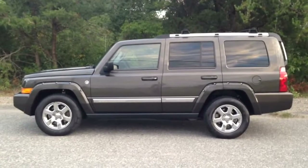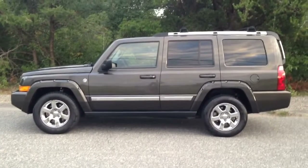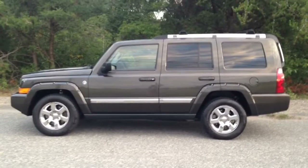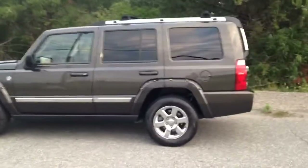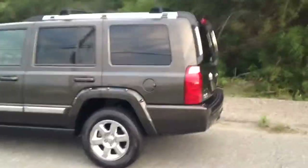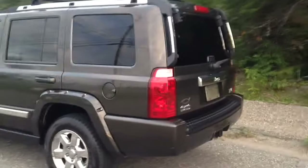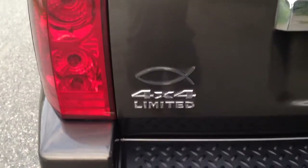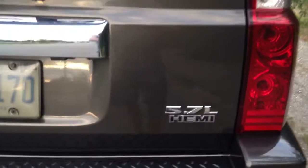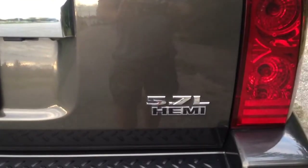If this thing was a diesel, I would have kept it. But let me give you a quick tour around — this thing is actually mint. It is a four-wheel drive, limited edition, equipped with the 5.7 liter Hemi.